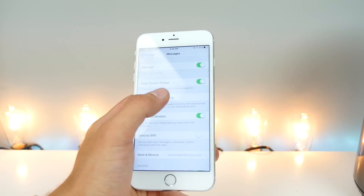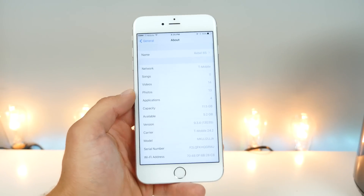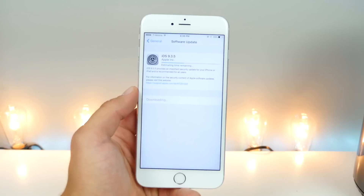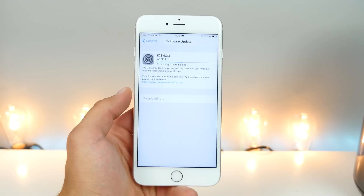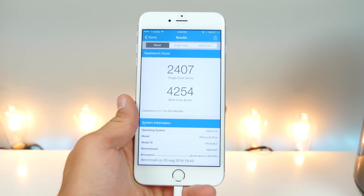If you want to be protected, go ahead and update to 9.3.5 right away, unless you want to stay on an older firmware. As for performance, I went ahead and updated to check if there's any difference — here are the Geekbench scores on iOS 9.3.5.